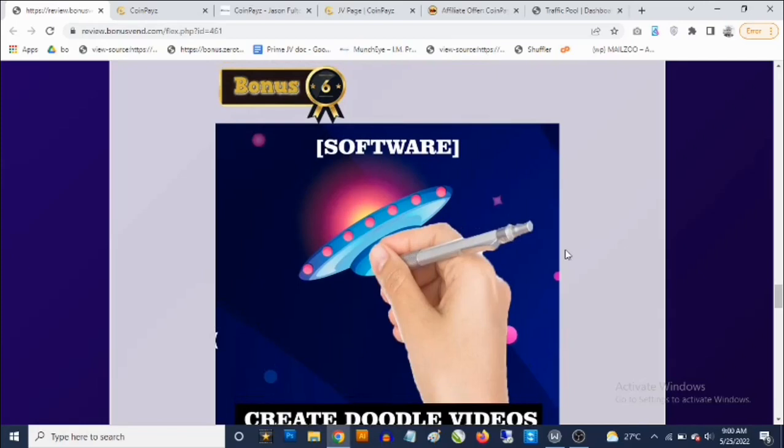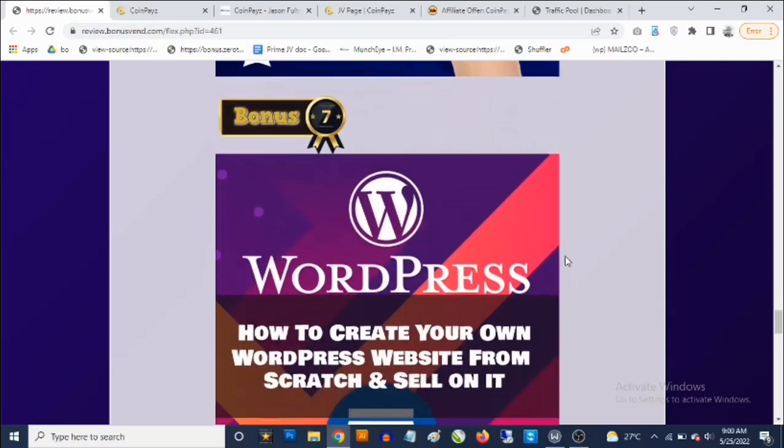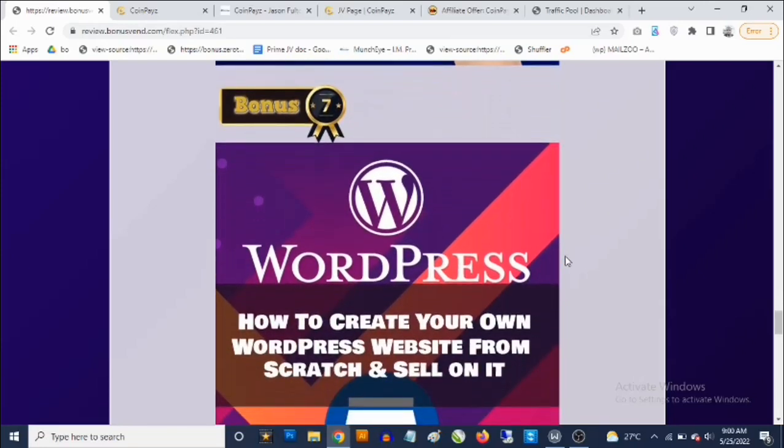Bonus number six: you're going to get access to doodle video creator software. You've probably seen these videos on YouTube, TikTok, or Facebook — they're proven to get people's attention every single time. You can simply upload an image and the software will doodle the image for you, turning it into an MP4 video. This is proven to drive a ton of traffic.